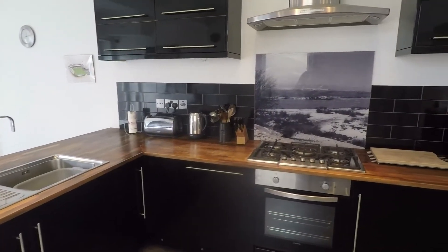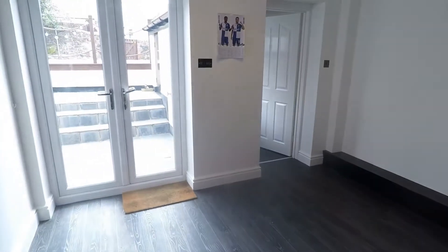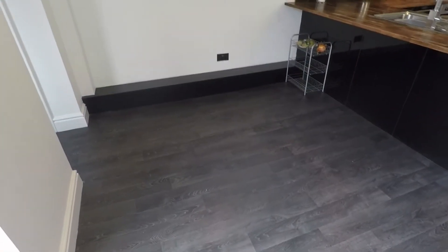You've got integrated appliances, including your hob and oven. There is a dishwasher in that cupboard, and your sink and drainer. It's a lovely big space with room for any freestanding appliances you have as well. This comes through into a little breakfast area or dining area, where you've got your breakfast bar and you will comfortably get a dining table and chairs.